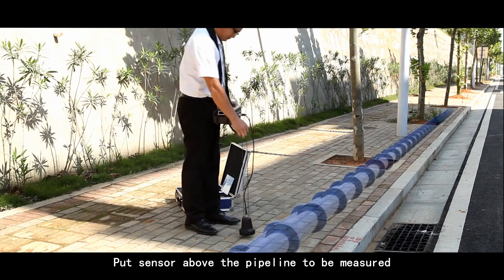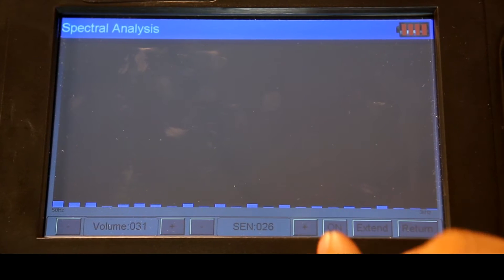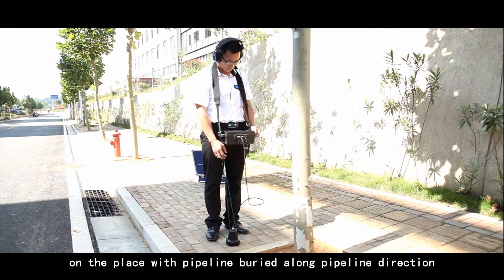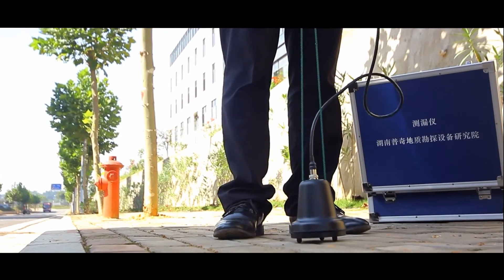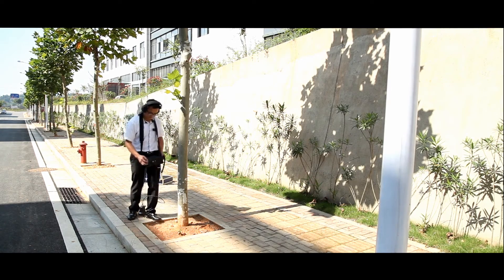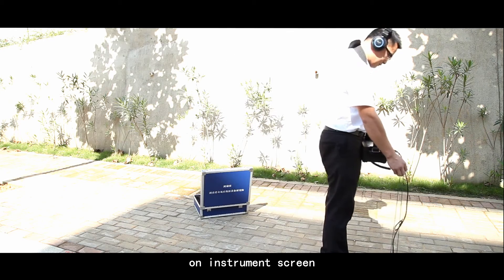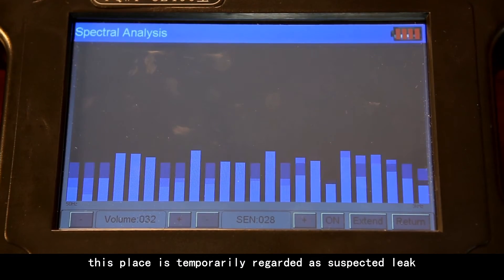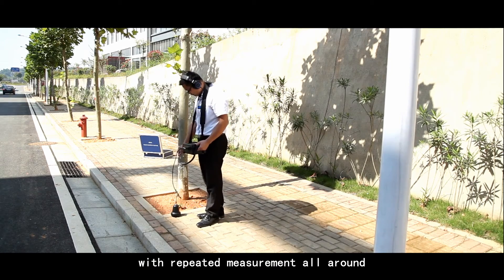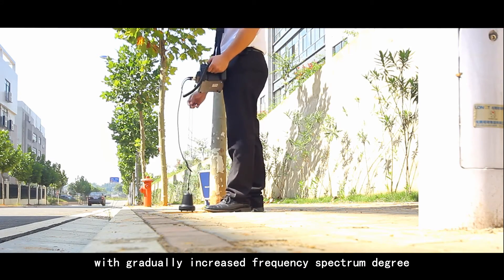Put the sensor above the pipeline to be measured and adjust the volume and sensitivity to a suitable position. After that, listen and measure once every two or three steps along the pipeline direction. In case of abnormal voice or increased volume, as well as increasing frequency spectrum degree on the instrument screen, this place is temporarily regarded as a suspected leak. Make careful detection around the suspected leak with repeated measurement. When approaching a leak, sound in the headset will gradually enhance, with gradually increasing frequency spectrum degree.